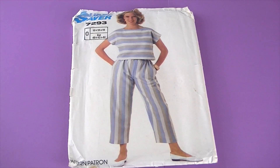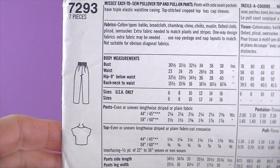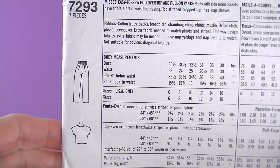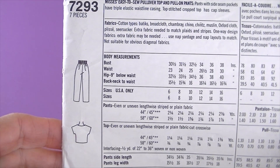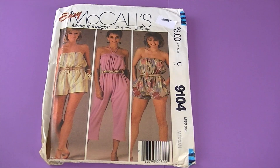This is from 1985, it is Simplicity 7293 — it's a Super Saver pattern. I love how the stripes are going in different directions — I'm definitely going to make this! There are the line drawings — it's an easy-to-sew pullover top and pull-on pants. Pants with side seam pockets have triple elastic waistline casing. The topstitched cropped top has cap sleeves. Crop tops are really in right now also.